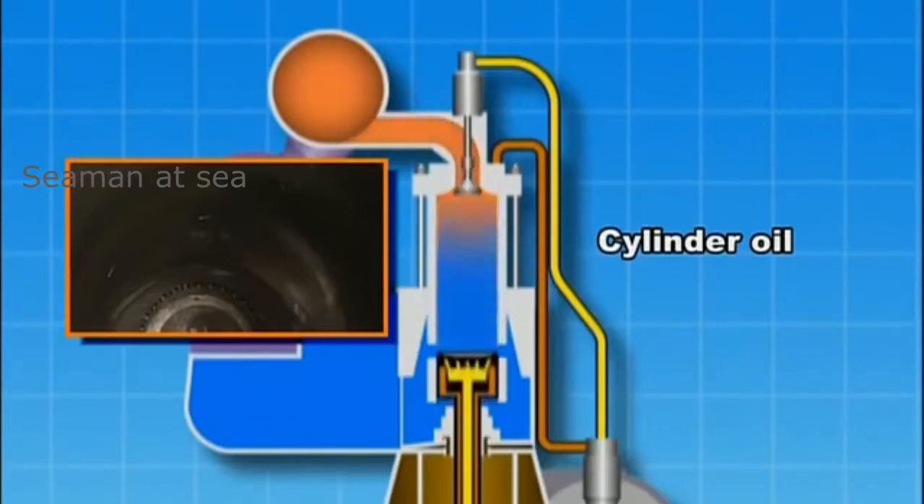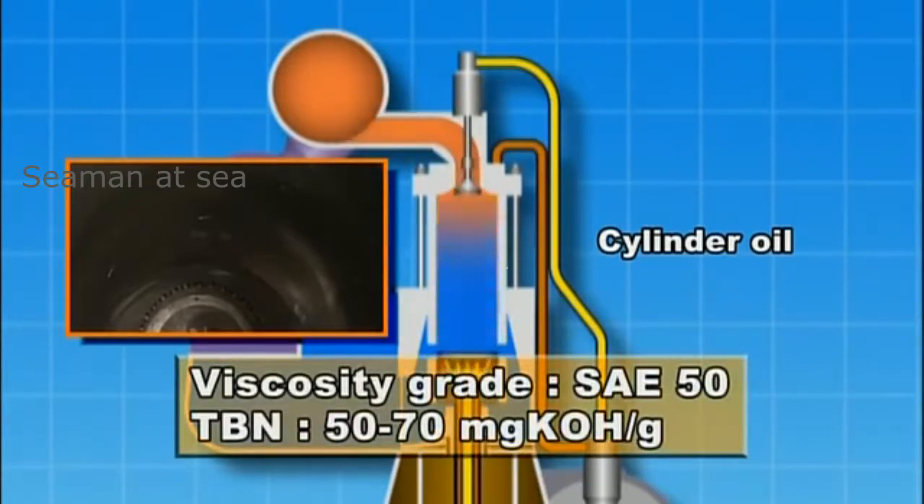Cylinder oil with a viscosity grade of SAE 50 and a total base number (TBN) of 50 to 70 milligrams KOH per gram is used to neutralize the generated sulfuric acid.